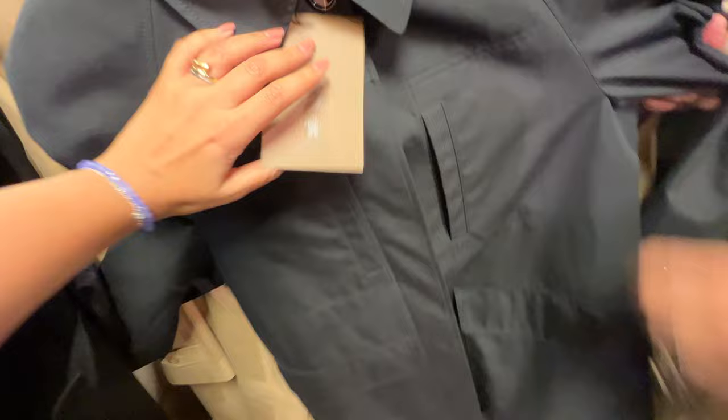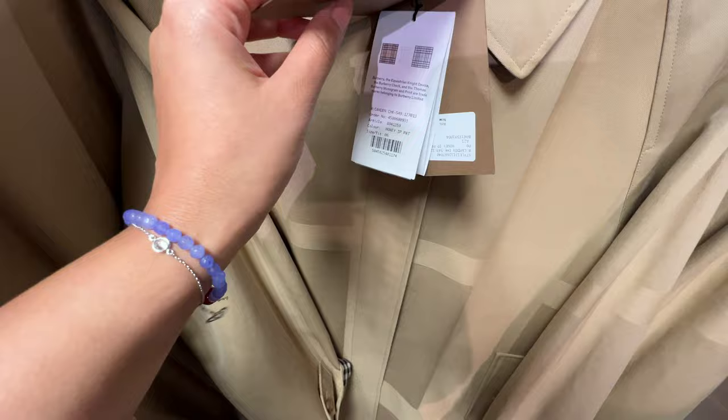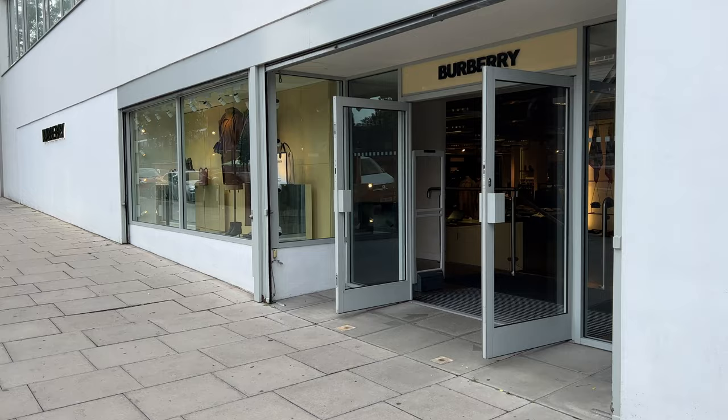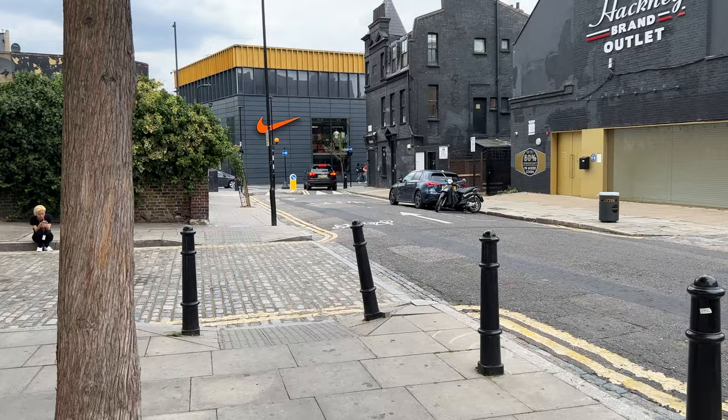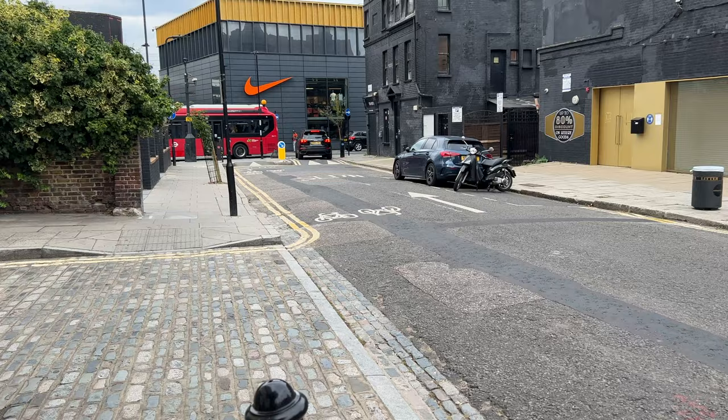This is a pretty nice bag from £450 to £1,015. I like this one — but I like this one more, which is now £1,150, down from £1,350. There's a Nike store nearby — do you want to go have a look? Yeah, we're going to go have a look at the shoes.